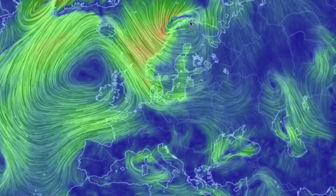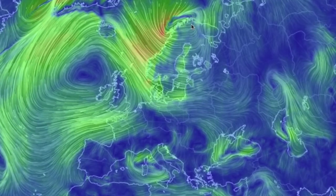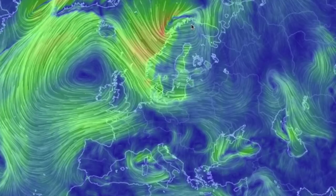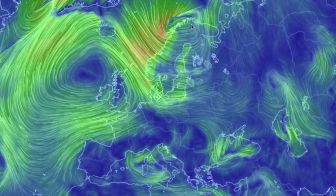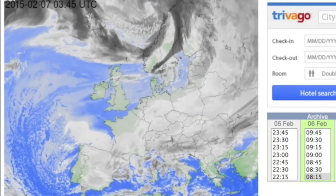Europe still has the Mediterranean lows, but take a look at that powerful system north near Norway. This will indeed be a brutal winter event with the wind flow coming due south. It's about twice as powerful as the low in the sea to the south.